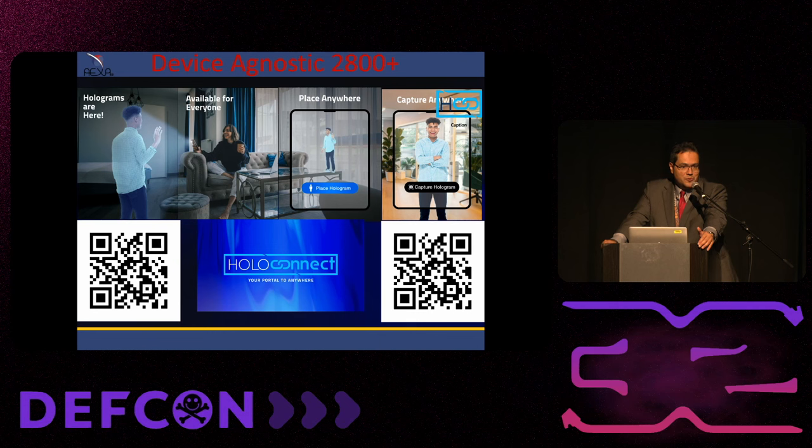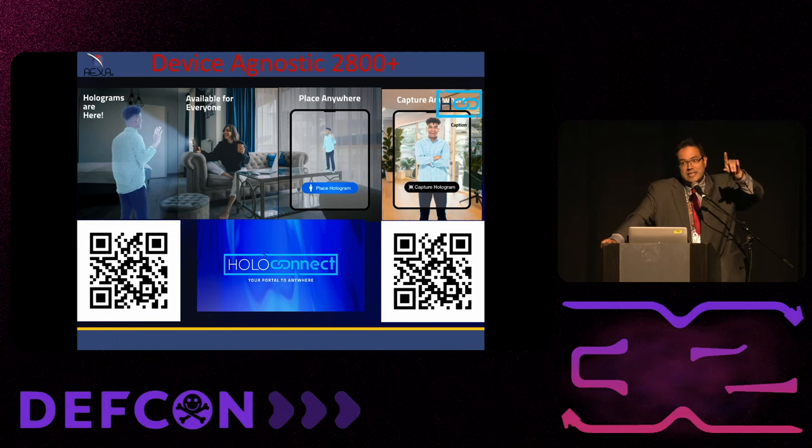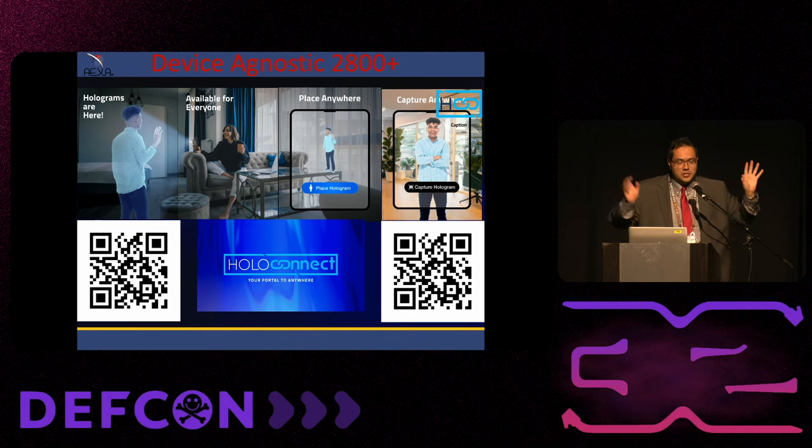Thank you so much for being here. I tried to go fast, especially because I started late, but also to give you the opportunity to ask questions. Hopefully you liked my presentation. If you have any questions, just let me know or turn on your device.